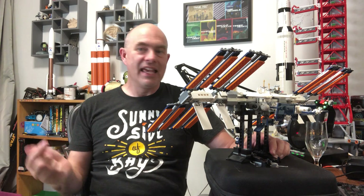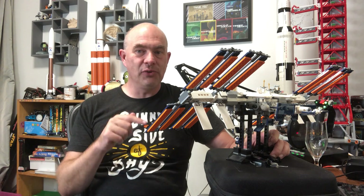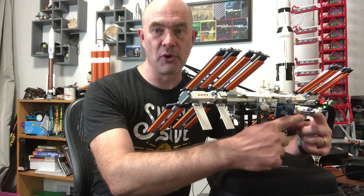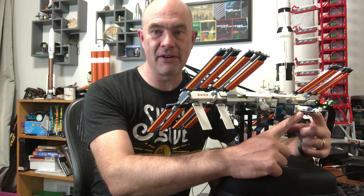These days Zarya doesn't use its own thrusters, but that propellant is still used to feed the thrusters on the Zvezda service module, which is the Russian module at the very back.